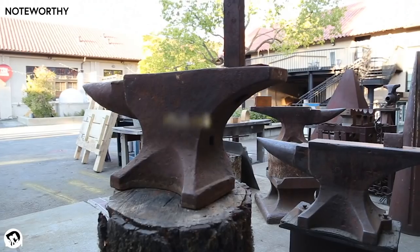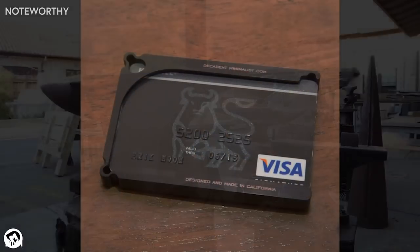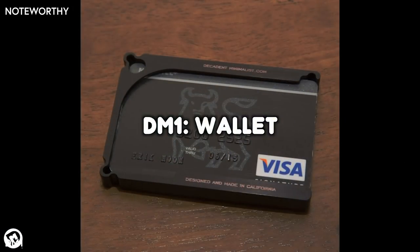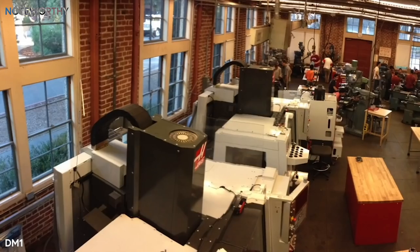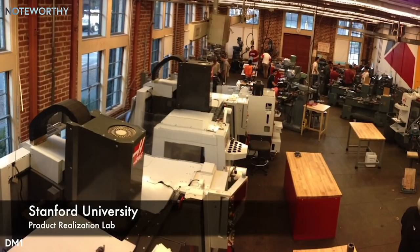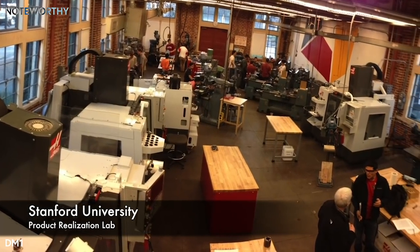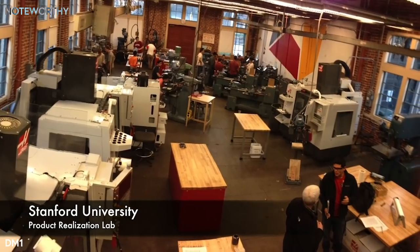Hi, my name is Eric Moon, and this is the latest prototype of my Decadent Minimalist One Wallet. This project started when I took a mechanical engineering class at Stanford University earlier this year. We were encouraged to solve real world problems with our projects.